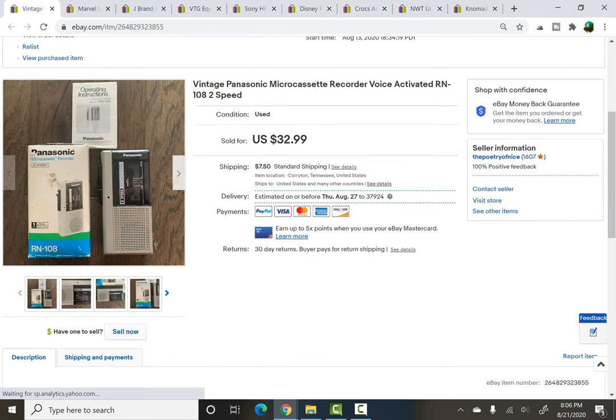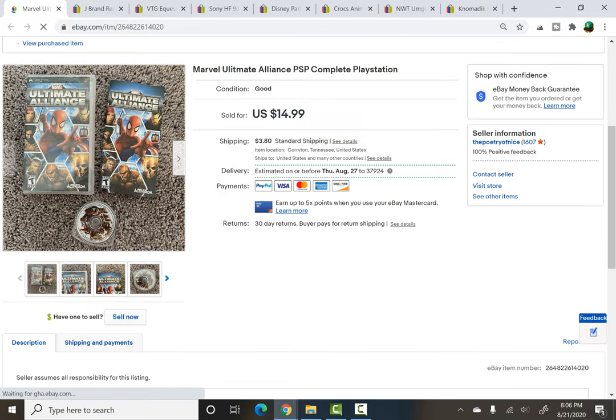This was also a surprisingly fast flip. I got this from a yard sale — it was just a vintage microcassette recorder, a Panasonic. I looked it up when I was there and the comp seemed okay. I listed it a little bit higher because it had its box and its instructions and was fully working — I tested it. And it sold for full asking price of $32.99, again in just a couple of days. I'll definitely be looking out for those as I keep going out to sales.